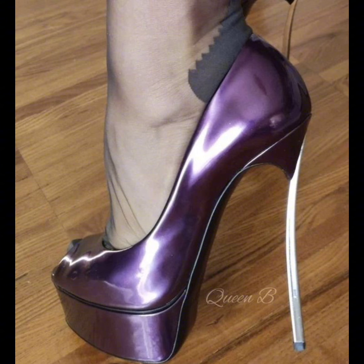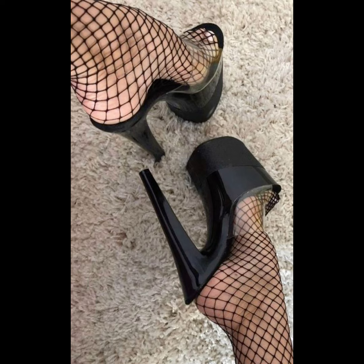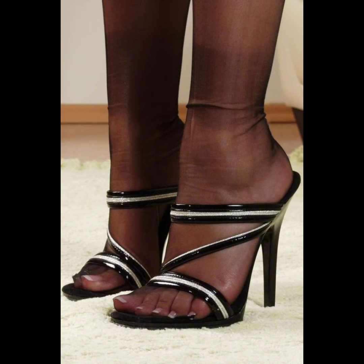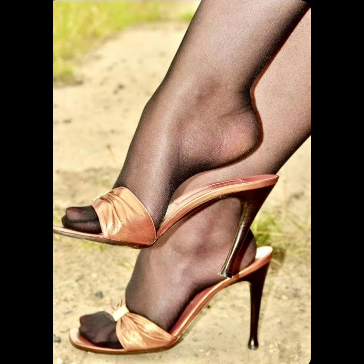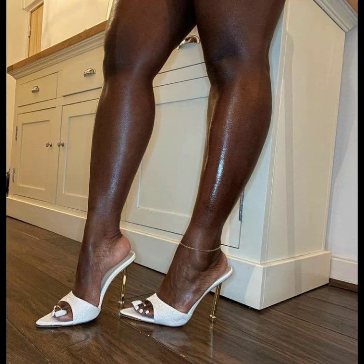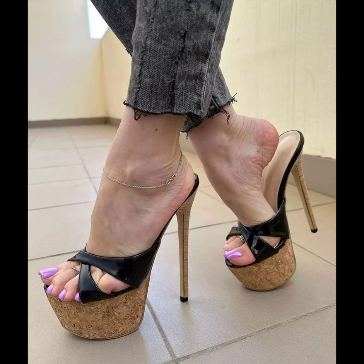You can buy stiletto high heels online from websites such as Amazon.com, AliExpress.com, and other platforms you prefer. And if you want to buy offline, there are many popular brands where you can choose from a variety of high heels in different designs and collections.